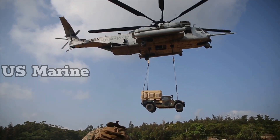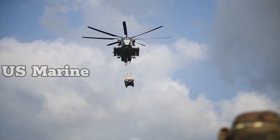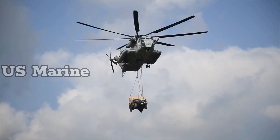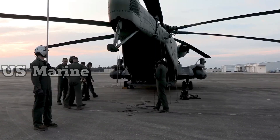The CH-53E is designed to carry up to 55 troops or 30,000 pounds (13,610 kilograms) of cargo with seating along the centerline of the cabin, and can carry up to 36,000 pounds (16,330 kilograms) of external lift.